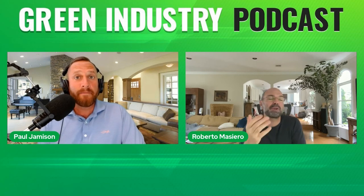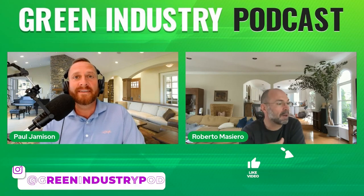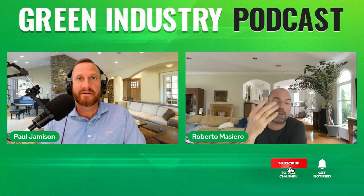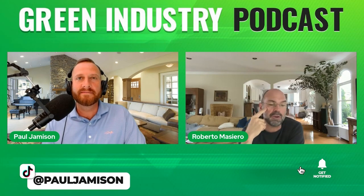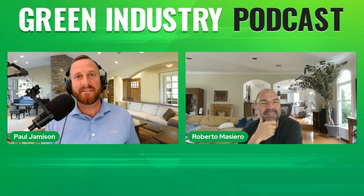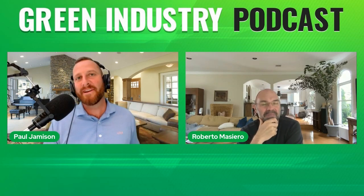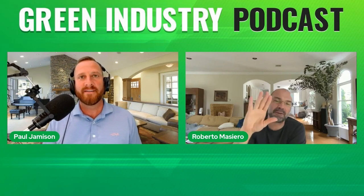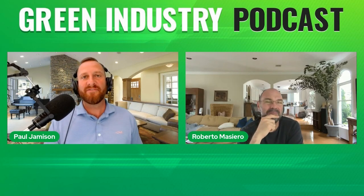I appreciate it, Paul. I love being here. Hopefully we'll have more opportunities to chat about Roll and the business in general — best of luck. Nice to meet you virtually, Roberto. We'll stay in touch and thanks for the awesome product. Thank you. Have a good one.